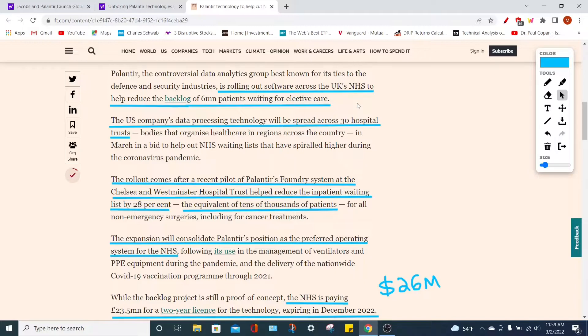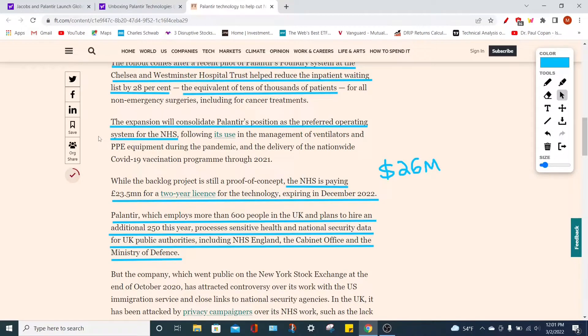This is why the NHS is going to use Palantir's technologies — specifically their Foundry system, which has already been used in a recent pilot test run at the Chelsea and Westminster Hospital Trust. That pilot helped reduce their inpatient waiting list and backlog by around 28%, which would be the equivalent of helping tens of thousands of patients. Although 28% might not sound like a lot, that literally represents tens of thousands of people who can be treated and operated on much earlier — which is extremely beneficial for patients and the hospital. And while this backlog project is still a proof of concept, the NHS is paying around $26 million US dollars (23.5 million euros) for a two-year license for Palantir's technology, expiring at the end of 2022.